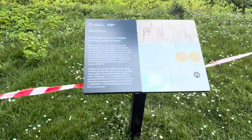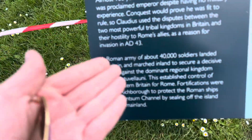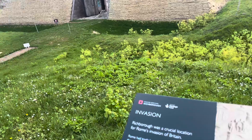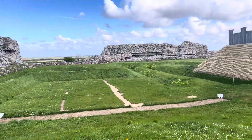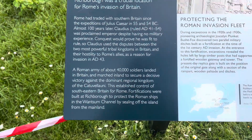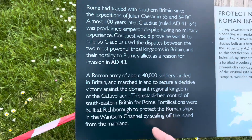Richborough was a crucial location for Rome's invasion of Britain. Rome had traded with southern Britain since the expeditions of Julius Caesar in 55 and 54 BC. Almost 100 years later, Claudius ruled AD 41 to 54, proclaimed emperor despite having no military experience. Claudius used a dispute between two of the most powerful tribal kingdoms in Britain and their hostility to Rome's allies as a reason for invasion in AD 43. A Roman army of around 14,000 soldiers landed in Britain and marched inland to secure a decisive victory. They established control of south-eastern Britain for Rome. Fortifications were built at Richborough to protect the Roman ships in the channel by sealing off the island from the mainland.